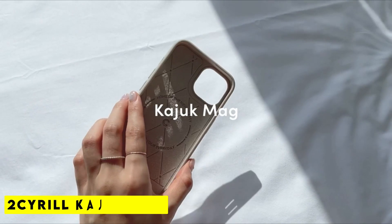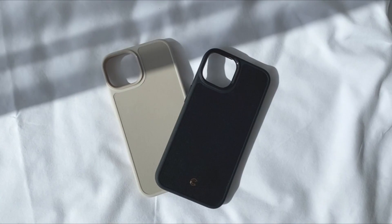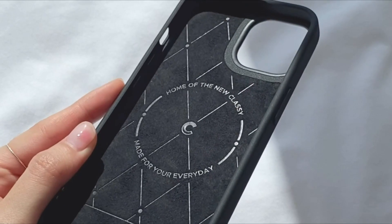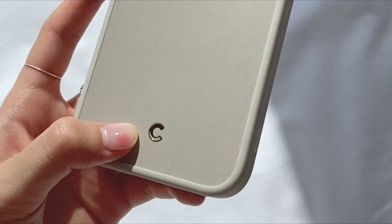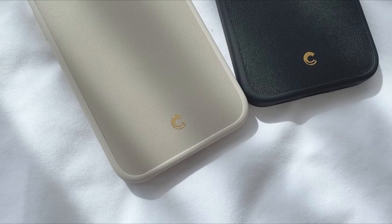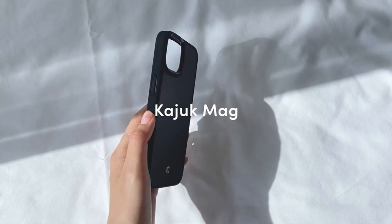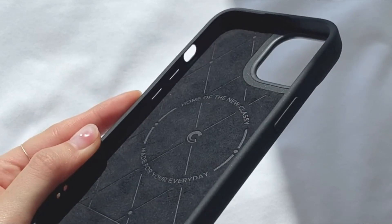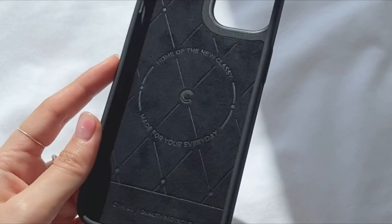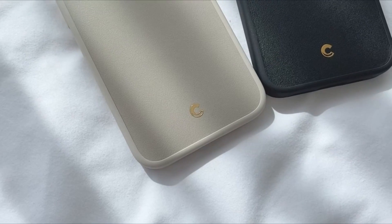At number 2 is the Cyril Kajic Mag. It is compatible with MagSafe for quicker and simpler charging, and a powerful built-in magnet firmly aligns with any MagSafe and wireless charger. Maximum protection is provided by a four-layer system that includes premium vegan leather, a soft microfiber lining, a strong PC back, and flexible TPU bumpers. A decorative hole allows for the daily use of phone charms, phone straps, and other preferred phone accessories. Compatible with the Cyril iPhone 14 Max Case 2022.